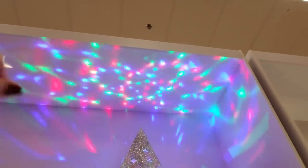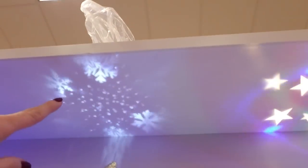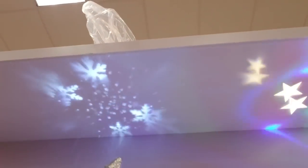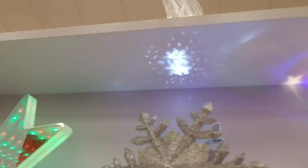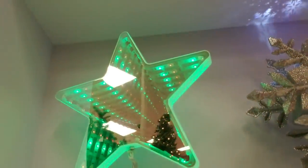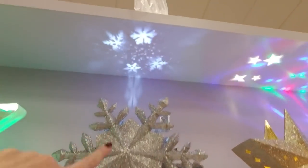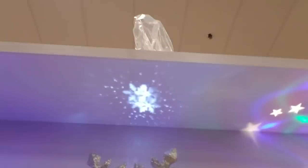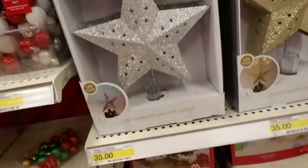Look at this one — it's a snowflake, and look what it does up there, that is so cool. I may get something like this next year. And look at this one — it looks 3D, it's flat but it looks like it goes on forever and it changes colors too. I really like the silver snowflake. That one is $35.